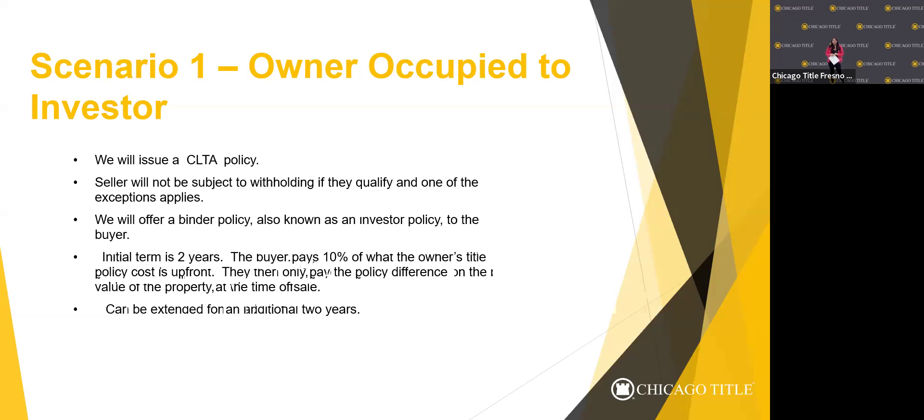Whenever an investor is purchasing a property, there's an additional type of policy we can issue called a binder. The clients can pay 10% of the owner's title policy premium. For example, if the premium is $1,000, the client pays $100 through escrow and we issue a binder. When they turn around to sell, if they bring the title portion back to Chicago Title, we give them a credit for $1,000 — so essentially they're saving $900 on title insurance. An interim binder is valid for two years, can be extended, and gets converted into a true CLTA or ALTA policy at the time they sell the property.